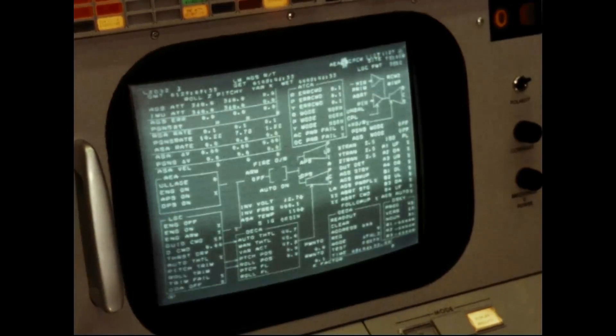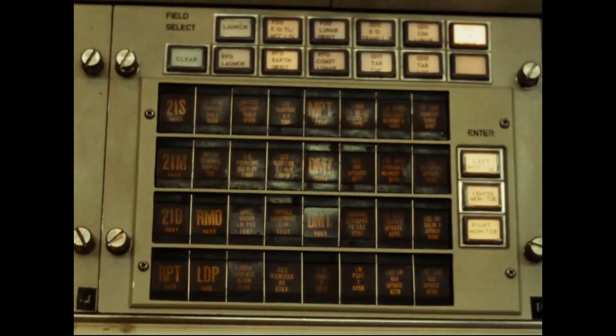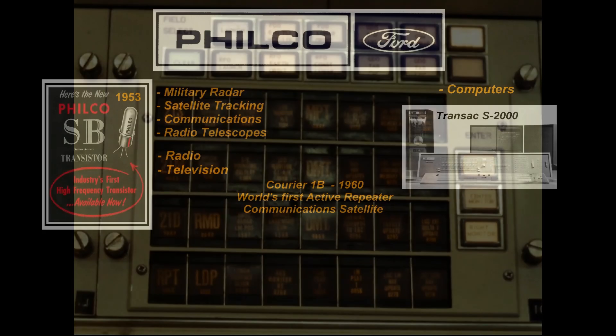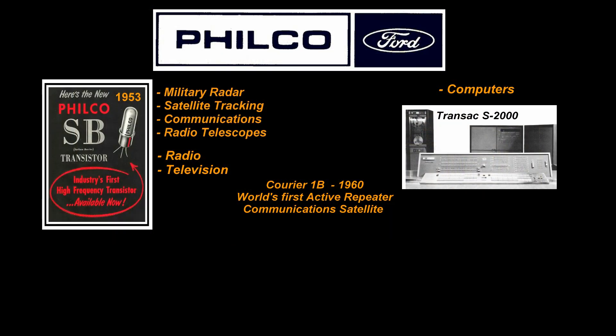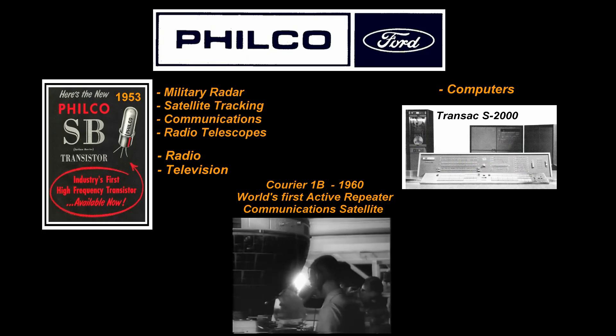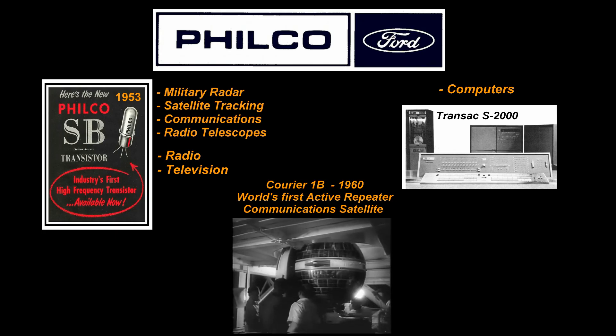The display consoles you see were part of the massive control center designed and implemented by Filco Ford Corporation. Filco Ford was a subsidiary of Ford Motor Company. Filco had been highly involved in electronics, computers, satellites, and defense work for the government since the 1950s. It was purchased by Ford in 1961.